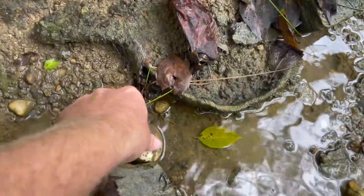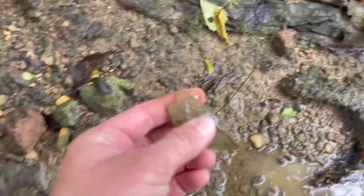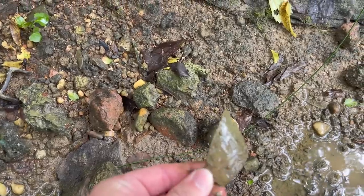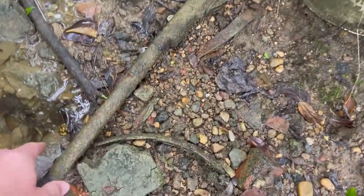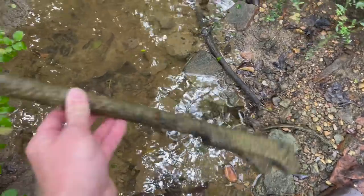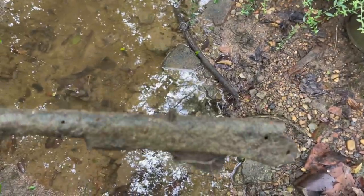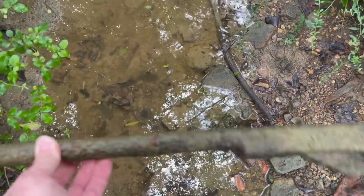Brand new creek doing some prospecting and the very first thing I look down and see is this doorknob right here. That's always a good sign. There is some thicker glass here. That would have been a 1915 Chero-Cola, so I know I'm in a good spot. And then I look a little bit further and lo and behold there's a gun laying right here on top of the ground. Now is it a BB gun? Probably. The way the barrel looks though it could be a shotgun.